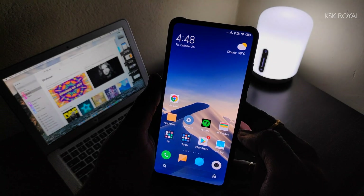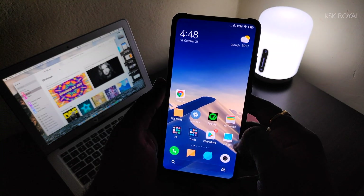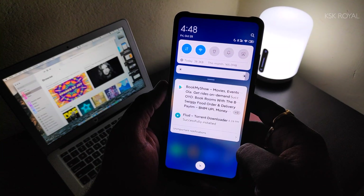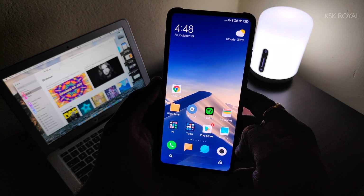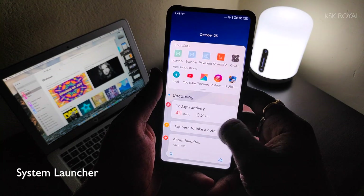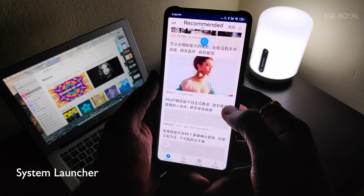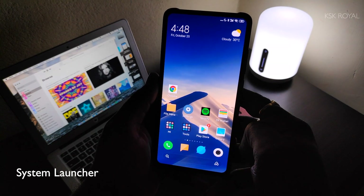MIUI 11 brings a lot of enhancements and changes to the system that provide a stunning visual user experience of Android. Aesthetically speaking, MIUI 11 is simply beautiful. Now let's start with the default launcher. This is the Chinese version of MIUI 11, and it comes preloaded with a stock MIUI launcher that is so cool to use in daily life.